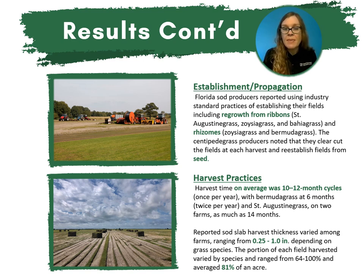Reported sod slab harvest thickness varied among farms, ranging from 0.25 to 1 inch in depth depending on grass species. The portion of each field harvested varied by species and ranged from 64 to 100%, averaging about 81% of an acre.